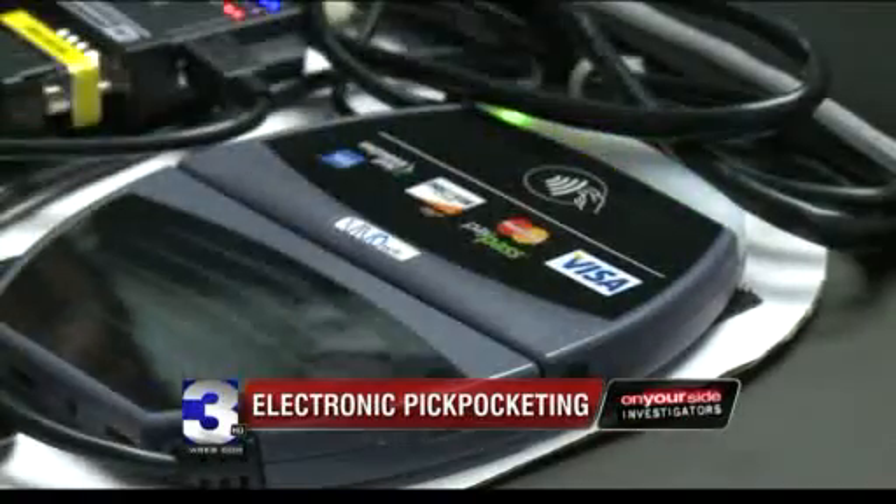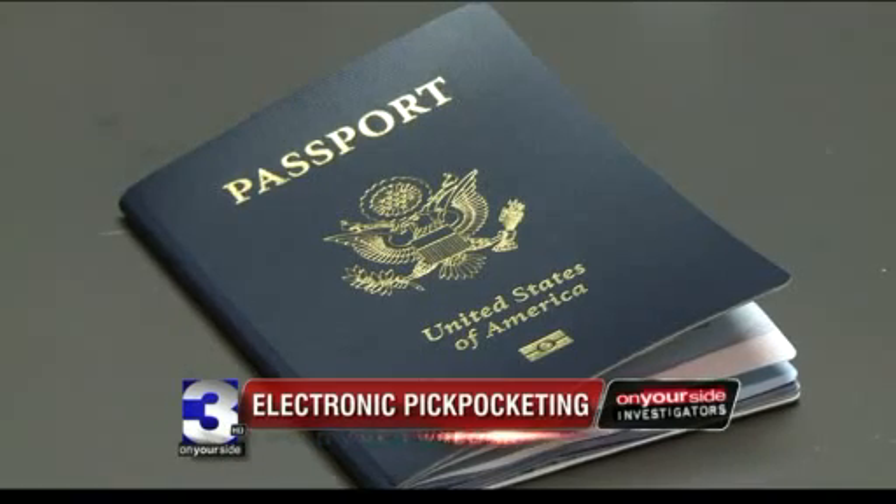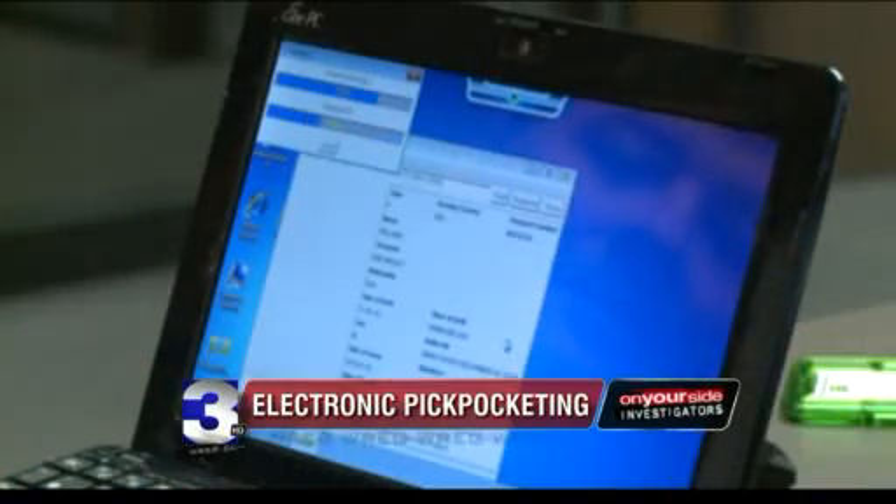It's not just your credit and debit cards at risk. While harder to hack, all U.S. passports issued since 2006 contain RFID technology that can be read and swiped. It gives me a lot of personal information like your date of birth, your photo — if I wanted to make some sort of ID.